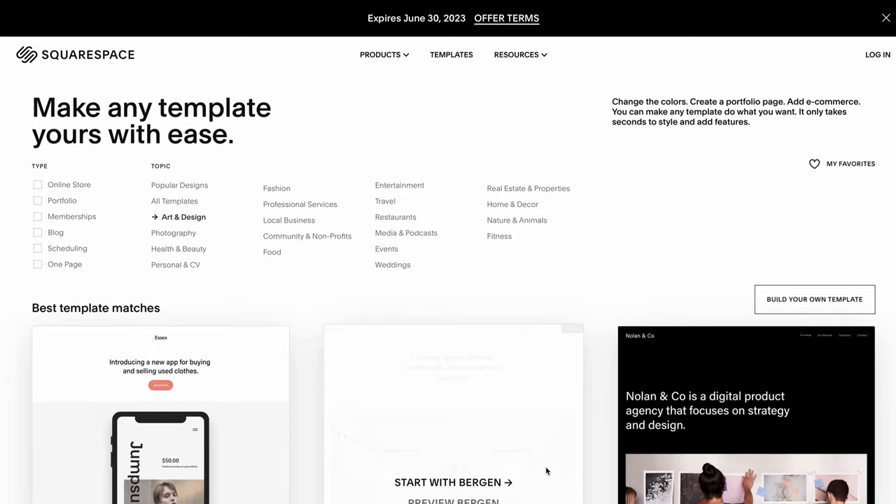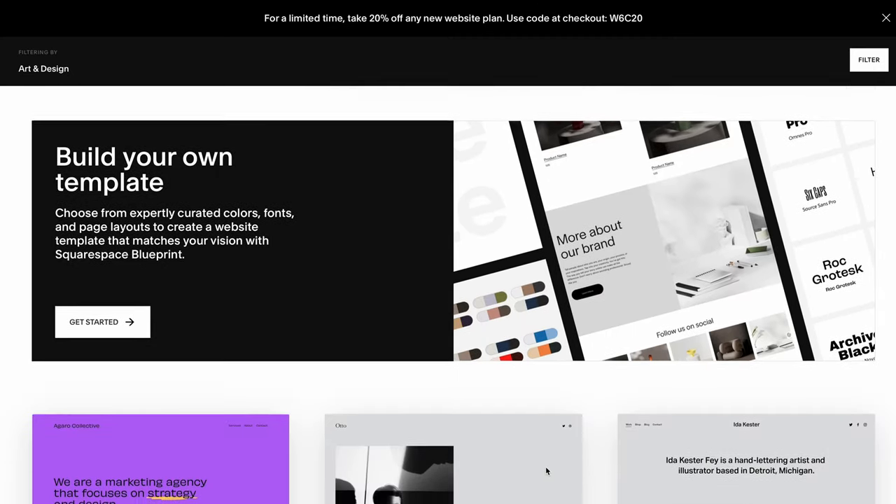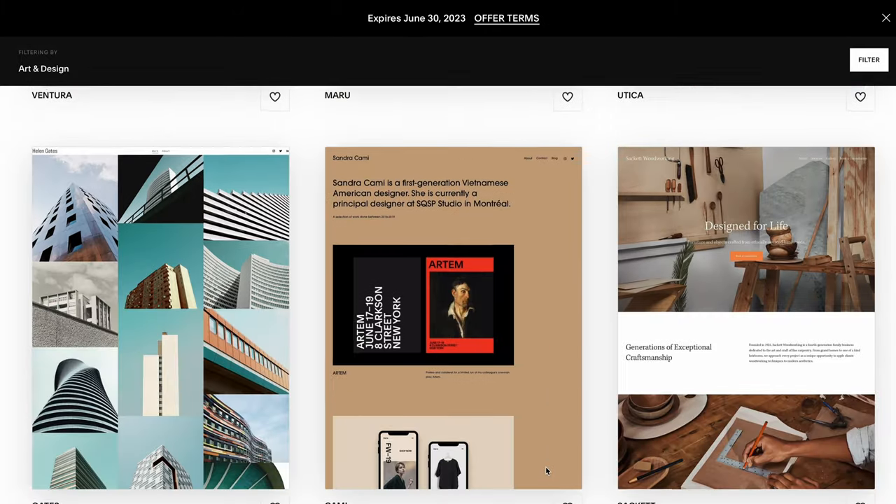Now it's time to buy a domain and decide which platform you're going to build your portfolio on. My recommendation is to use a Squarespace template. You can also use other platforms like Wix, WordPress, or code it yourself. Squarespace is simple to use, the templates are really good, you don't have to worry about portfolio design at all, and it is super quick to build.